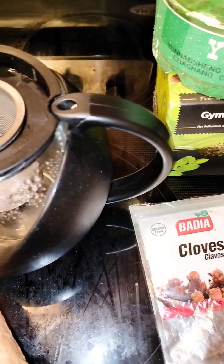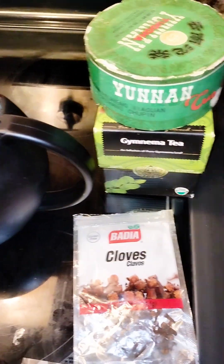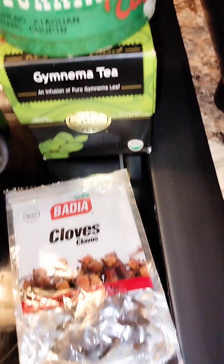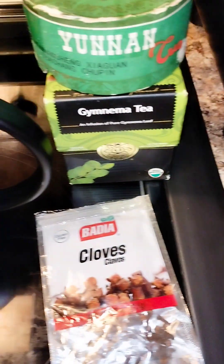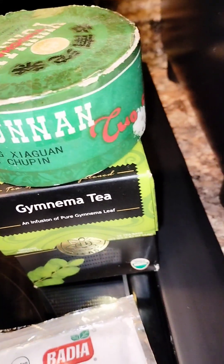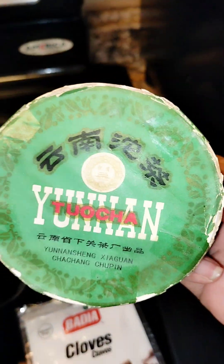Hello everyone, welcome to this edition of Dishing Out Flavor. Today I'm going to be making Tea of Ages number five, and I'm going to explain each one of the ingredients before I put it in. This tea has a plethora of benefits, so I'll be starting off with the Yunnan Tocha tea.